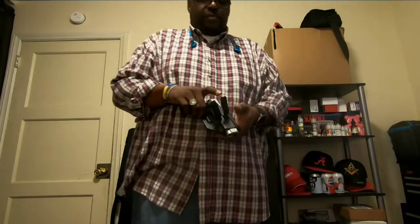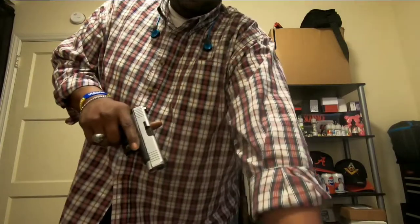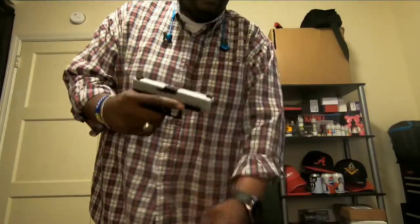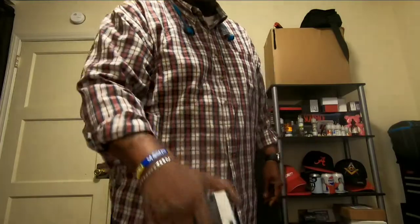As far as my firearm carry, I carry it over here strong side, three o'clock position. Cocked and locked, ready to go at all times.